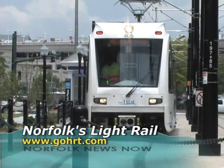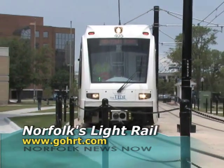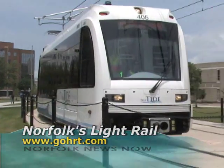For a complete list of fare costs, parking, and light rail schedules, just log on to GoHRT.com. For Norfolk News Now, I'm John Lincoln.